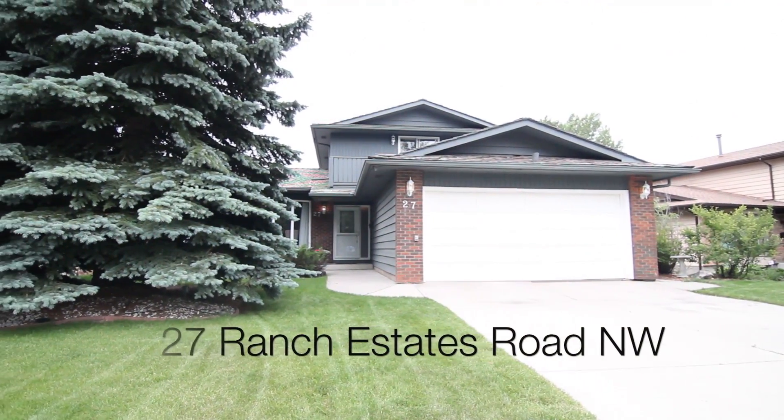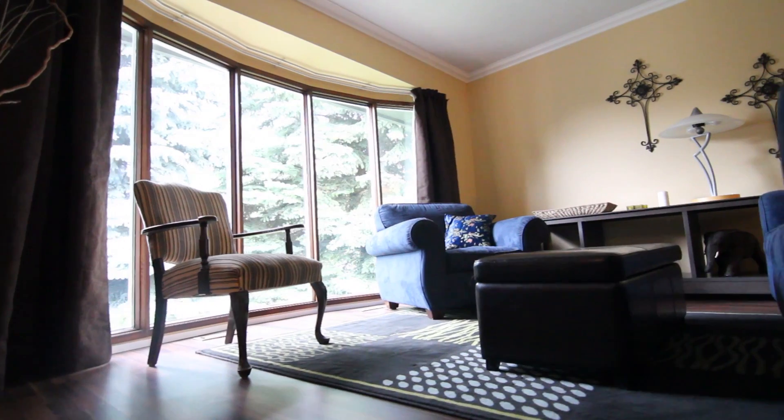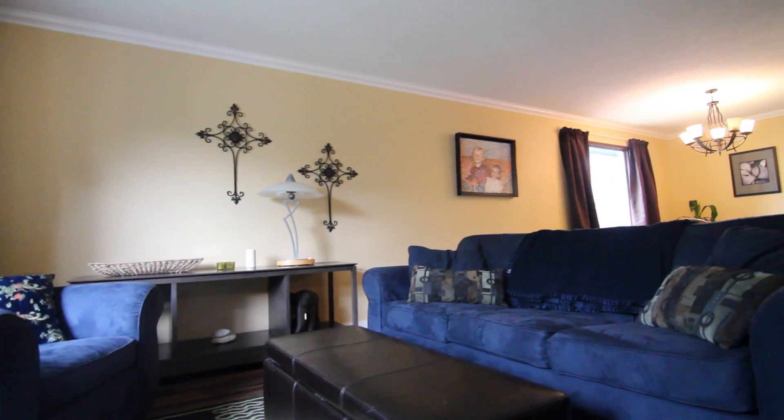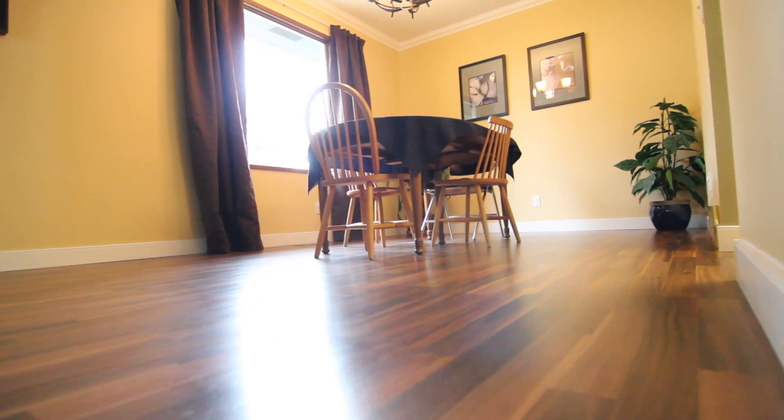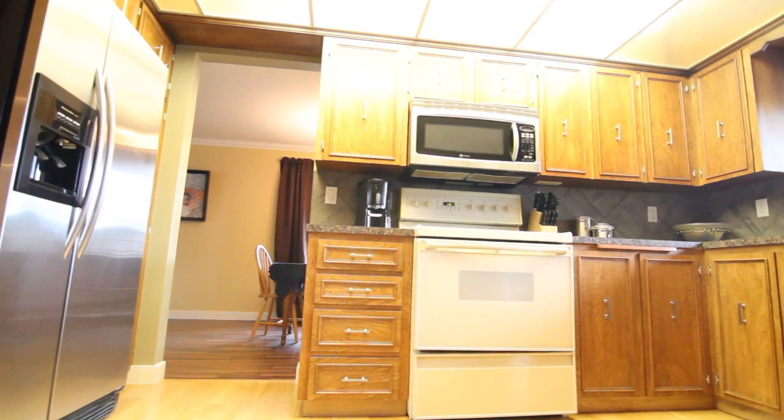We currently have a home for sale in the estates, and it is only steps away from access to the Ranchlands Aspen Woodlands. Congruent with the community, this section of Ranchlands hosts larger single-family homes on larger parcels of land.